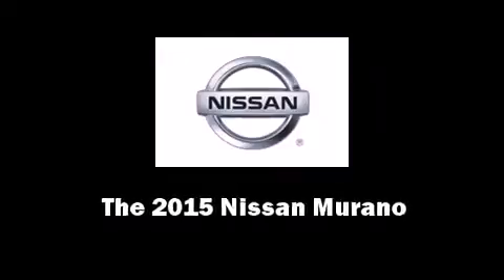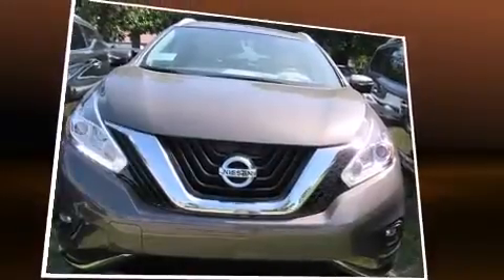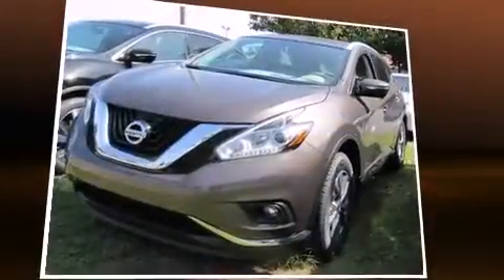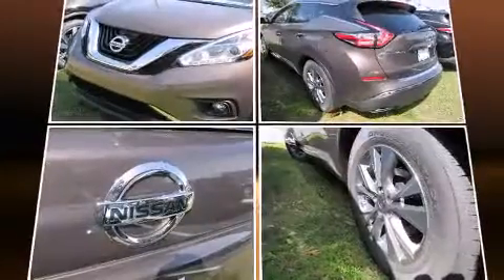Outstanding design defines the 2015 Nissan Murano. Under the hood, you'll find a six-cylinder engine with more than 250 horsepower. And for added security, Dynamic Stability Control supplements the drivetrain.